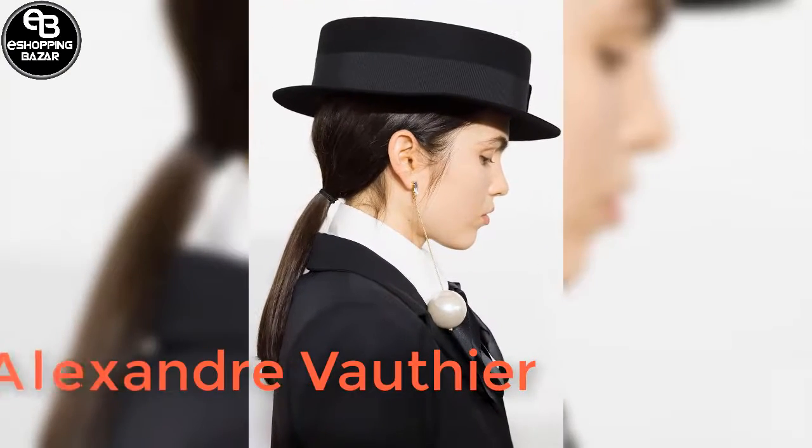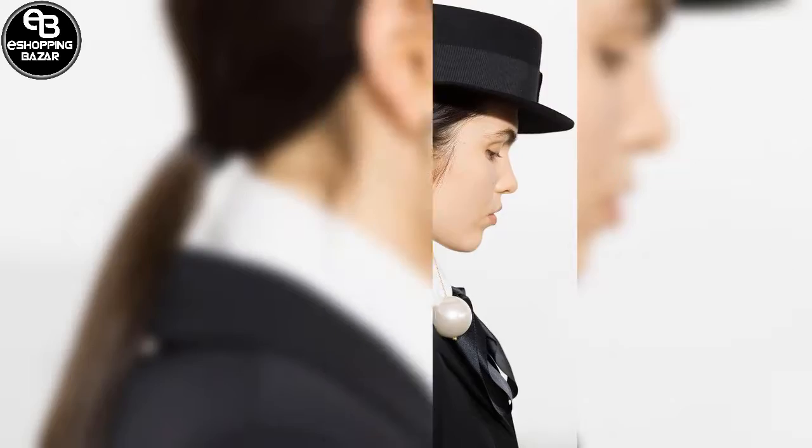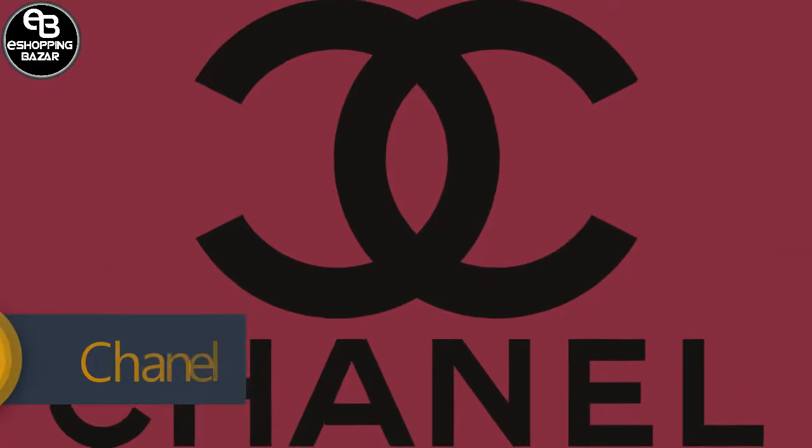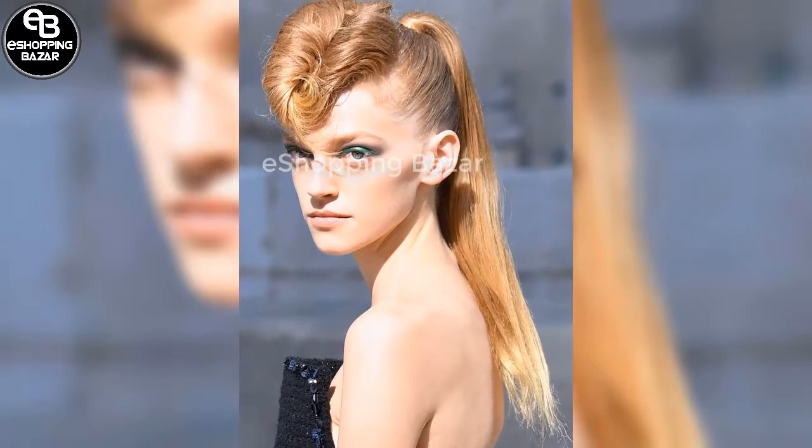Alexander Valthier. More low ponytails and minimal makeup were on display at Alexander Valthier, cementing the trend for understated, effortless beauty. At Chanel, famed hairstylist Sam McKnight created what he coined 'rockabilly rolls' in models' hair with high ponytails.